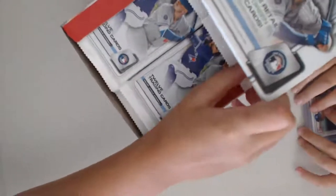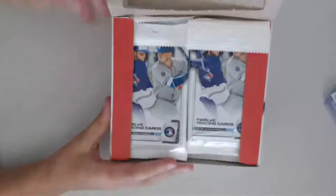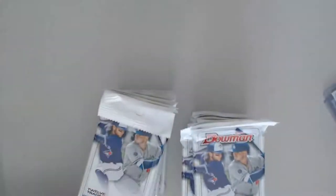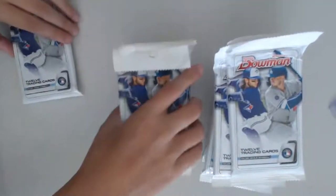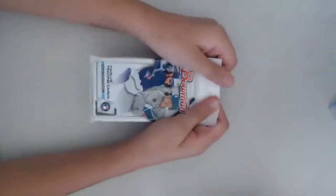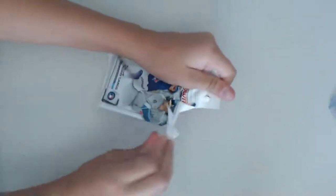Each person grabs a pack. These are big fat packs. 12 cards per pack, 24 packs per box — this looks like more than 24. We're going to open one pack each first. Pick one out of your side, Jonathan. We'll open at the same time. I'll open mine first.